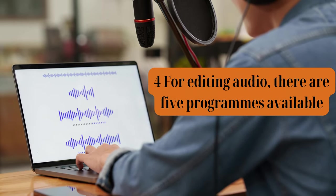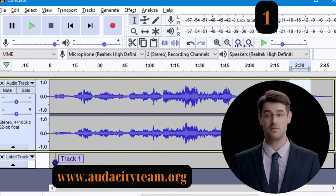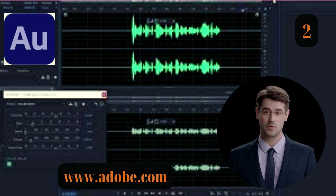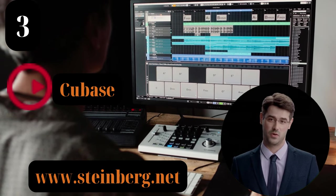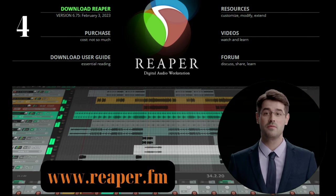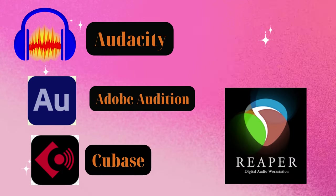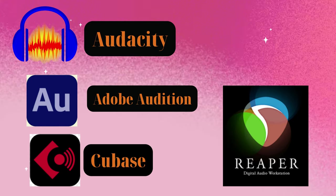For editing audio, there are four programs available. One: Audacity is a free, cross-platform audio editor that is excellent for both novice and expert users. Two: Adobe Audition is a professional audio editing program with many functions, such as multi-track recording and editing, audio restoration, and noise reduction. Three: Cubase is a potent digital audio workstation that features virtual instruments, MIDI sequencing, and extensive editing features. Four: Reaper is a multi-functional digital audio workstation that provides a large selection of audio editing tools, virtual instruments, and plug-ins. Decide which one best suits your requirements and price range, then start editing your voiceover recordings.